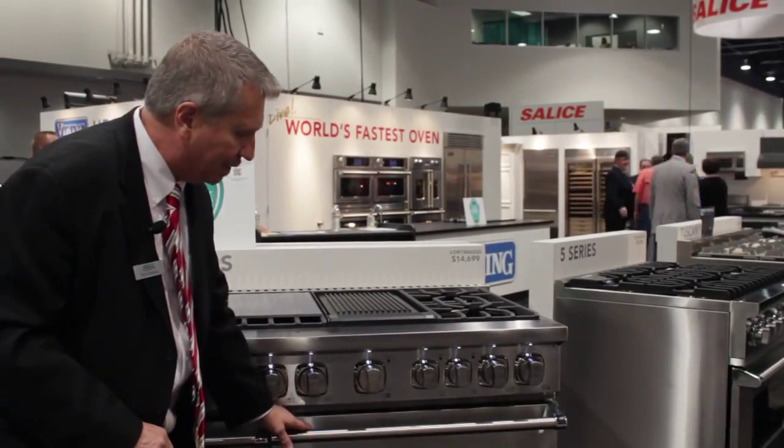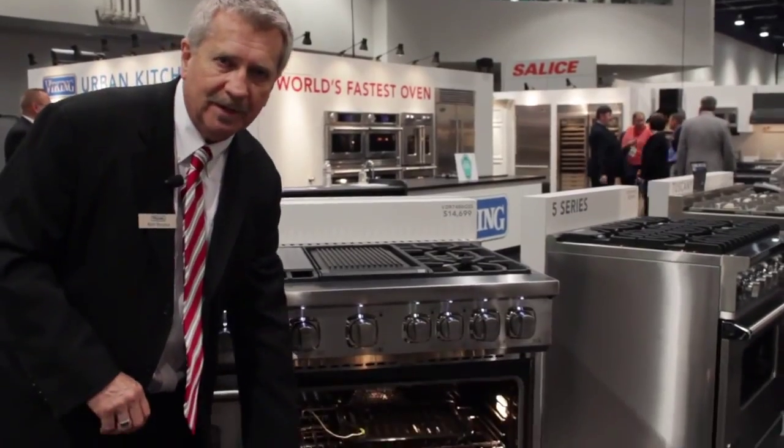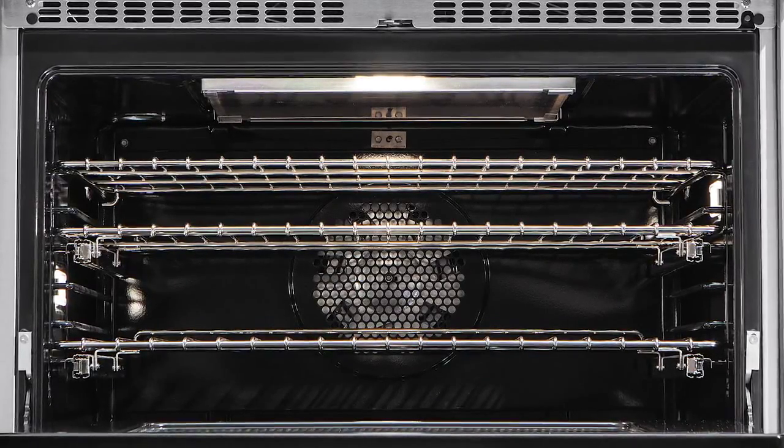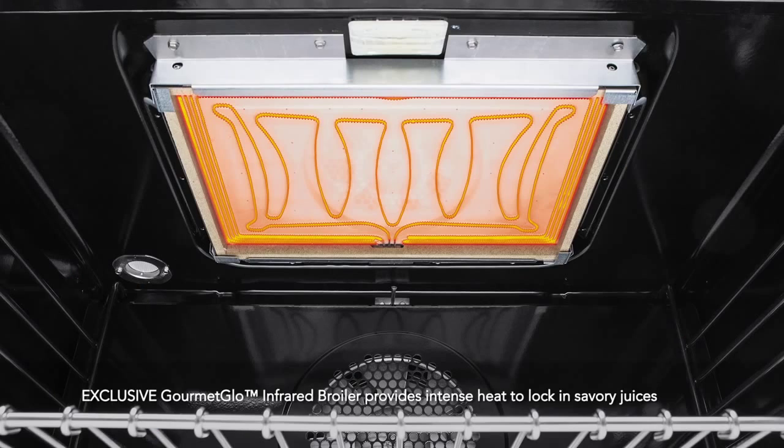When you open up this range, these have beautiful big convection ovens, not only in the gas but also in the dual fuel. We call them gourmet glow infrared burners, and these are just like those used in a restaurant.